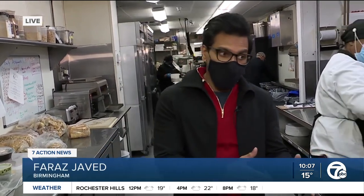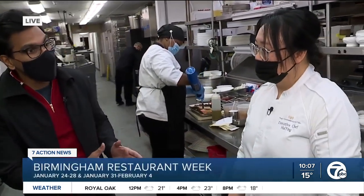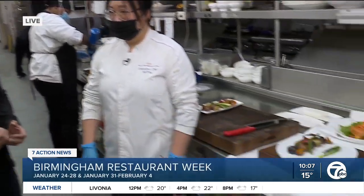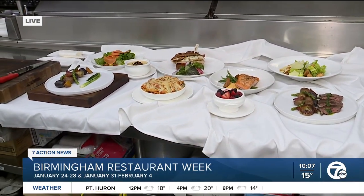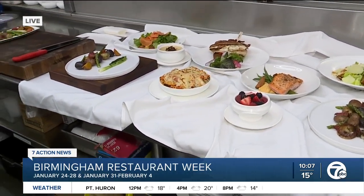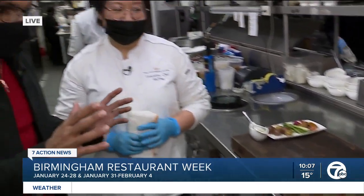I'm here at the Townsend Hotel in Birmingham, and one of the famous restaurants in the Townsend Hotel is the Rugby Grill. With me right now is executive chef Hai Ying, who's going to walk me through some of the amazing dishes she makes to give people the best gastronomical experience. Chef, can you walk me through some of these dishes? I'm looking at them and I don't want to talk — I just want to eat.